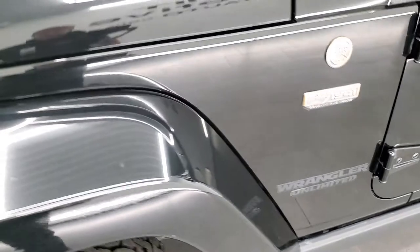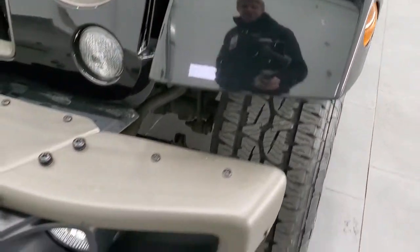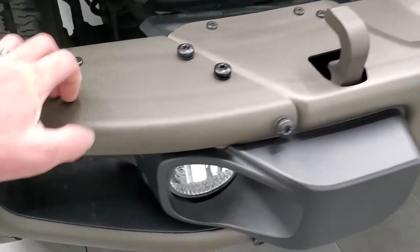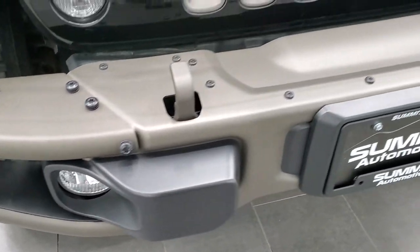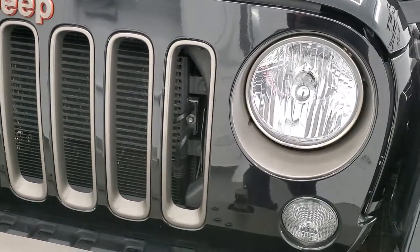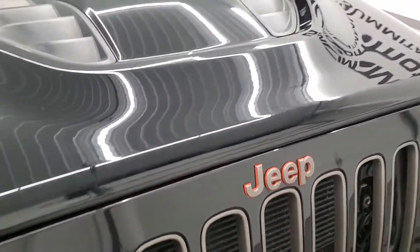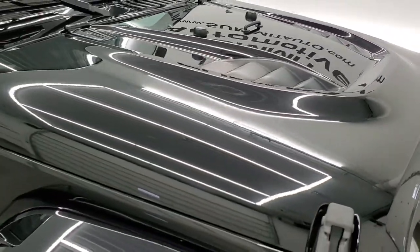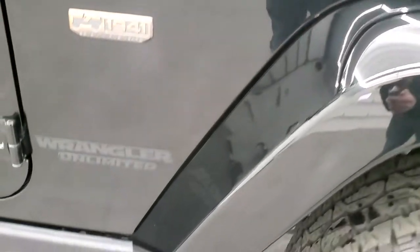Front fender is in pretty nice condition — I didn't see any major scuffs or scrapes. You get that bronze-finished front bumper, and that is a metal bumper. So you get that with the 75th Anniversary factory fog lights, bronze grille inserts, as well as the headlight bezels. The Jeep lettering is also bronze, lined in orange. You get the sport hood on here — no major dents or dings on that. And the passenger side fender is in excellent condition as well.